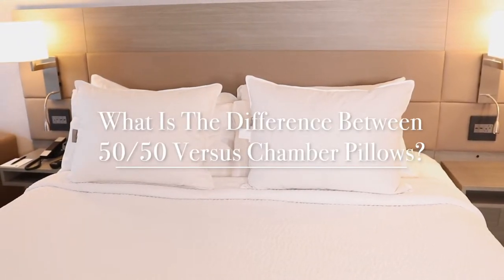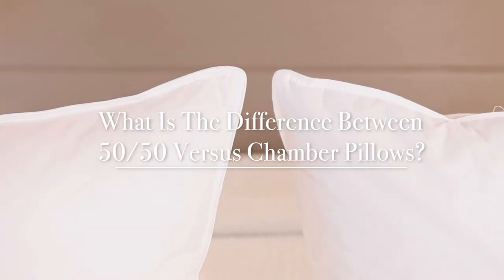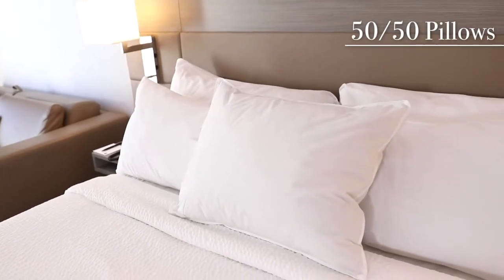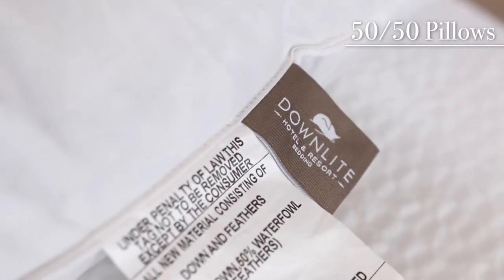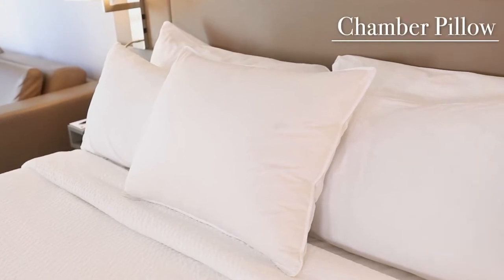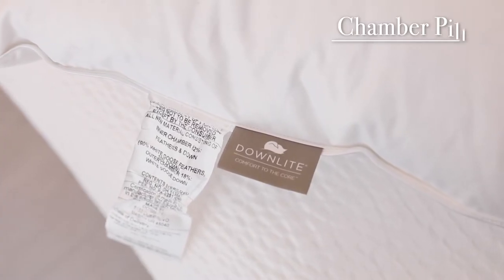What is the difference between a 50-50 pillow versus a chamber pillow, both of which are used at 4 and 5 star hotels? A 50-50 pillow is a blend of hypoallergenic down with 50% supportive feathers. A chamber pillow contains hypoallergenic feathers with an outer chamber holding soft down.